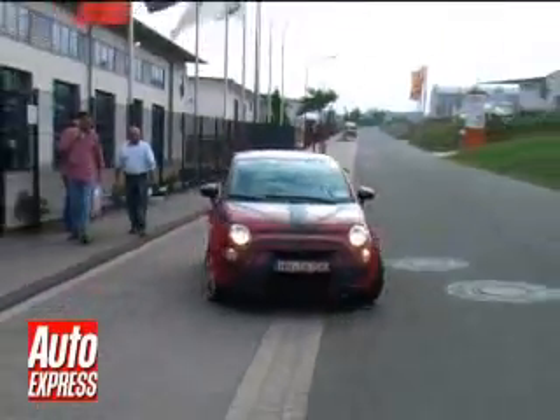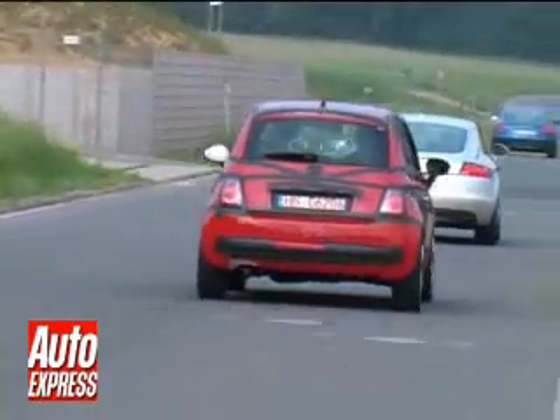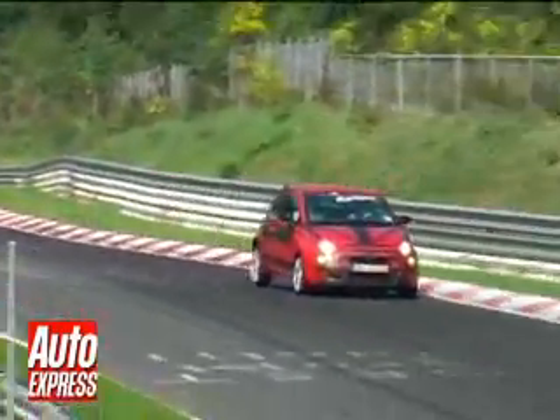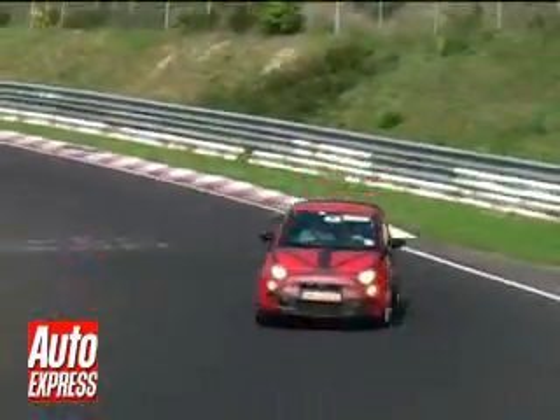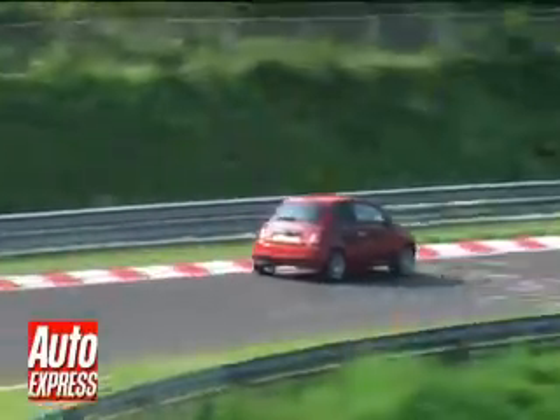Take a look at the hotly anticipated Fiat 500 Abarth. House 5 photographers caught the city car being put through its paces on the Nürburgring circuit in Germany. The famous track is usually home to super-fast development mules, but Fiat's engineers are using it to fine-tune the handling of their new baby.